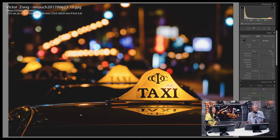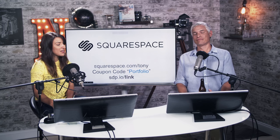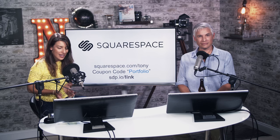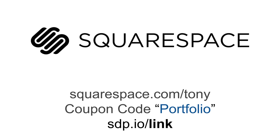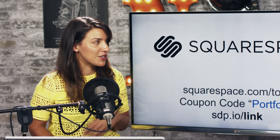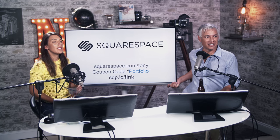Thank you for joining us. Thank you Squarespace for helping make this show possible, and thank you viewers for helping with that as well. If you'd like your own Squarespace, go to squarespace.com/Tony for a 14-day free trial with no credit card needed. You can even submit it to this show for feedback. If you decide you like it, use the code PORTFOLIO for 10% off. Wait — am I crazy? Our shots are totally off-level on this TV. Isn't that the ultimate in irony — we're busting on people for not being level.